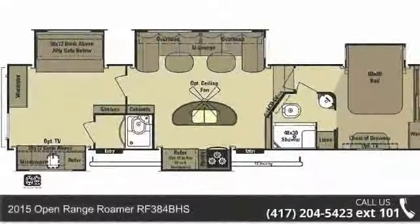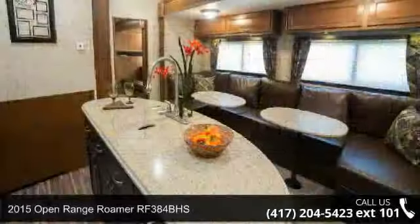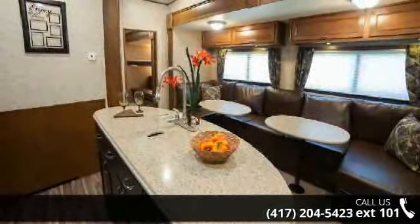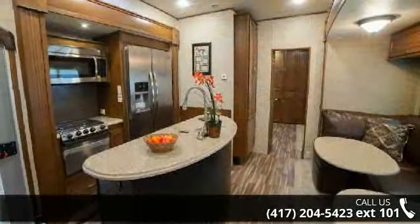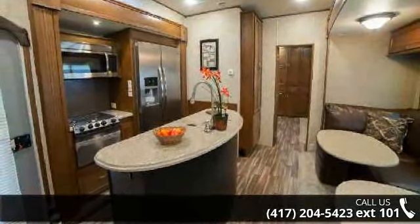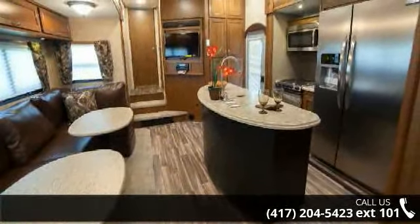Travel in style with this 2015 Open Range Roamer RF384BHS. If you are looking for a fifth wheel RV with the perfect blend of convenience, comfort and enjoyment, look no further. This unit is great for vacationing, adventuring or just relaxing. An adventure awaits.